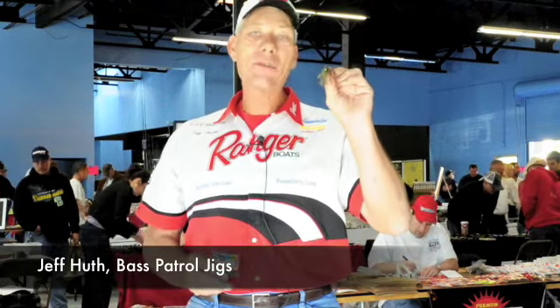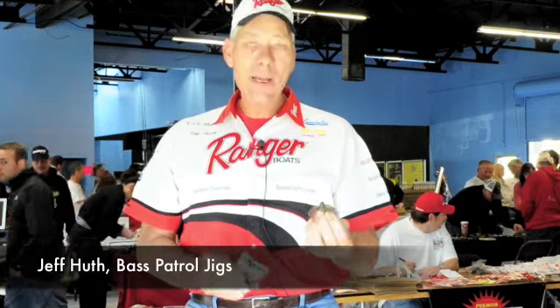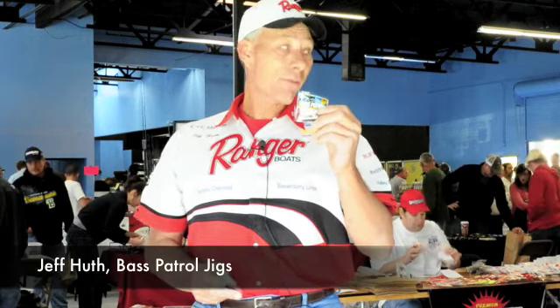Hand tied with cloth — this is not done with a wire, no rust, no rubber bands. Full silicone skirts for 2010, Mustad 2X Strong Super Shark hooks. These are going to be in the stores hopefully January 1st.